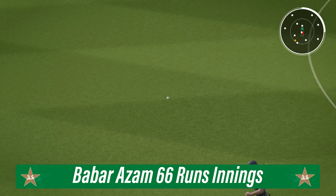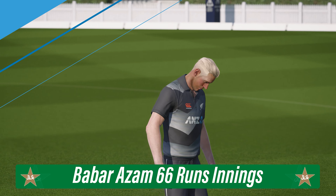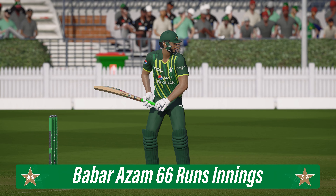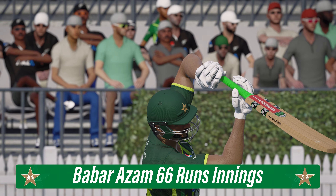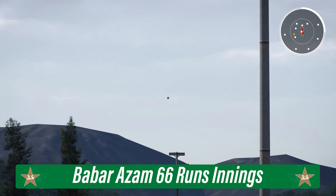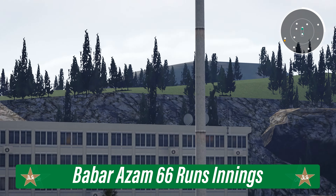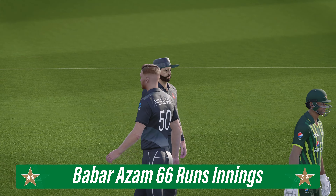Power and precision in that shot. Gets onto the front foot early, well timed and four runs. What a shot — crunch on the front foot and bang, gone all the way.